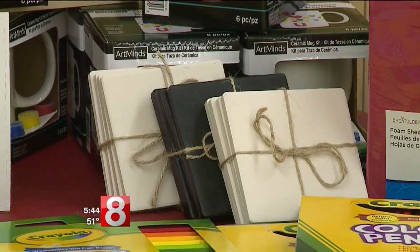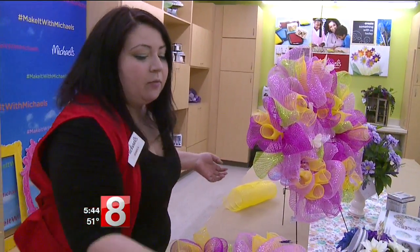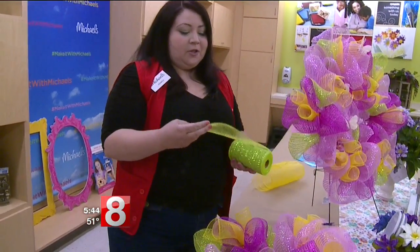We have a sand art event coming up on Wednesday so they can make a piece of art to go in a picture for mom. We also have a wall art event on Thursday. On Friday we're doing a handprint, and on Saturday we have a family event where they're actually going to make a picture frame and we will take a picture of them and put it in the frame. From do-it-yourself coasters to tumblers or maybe a wreath, there are all kinds of crafty items mom can really put to use.